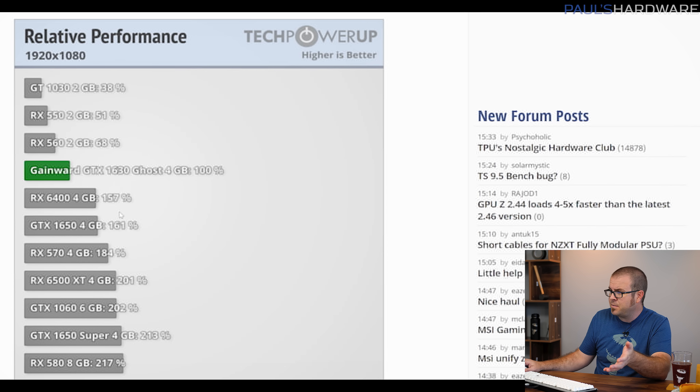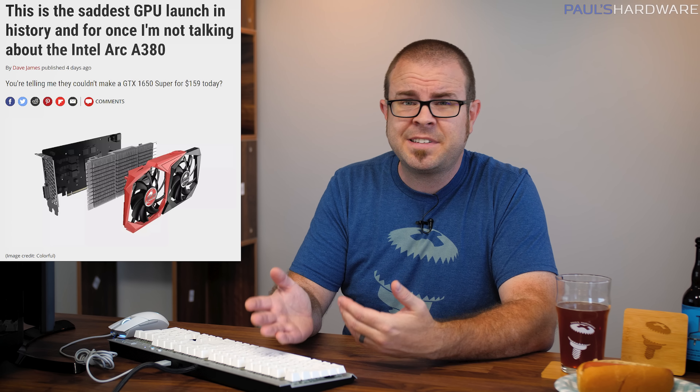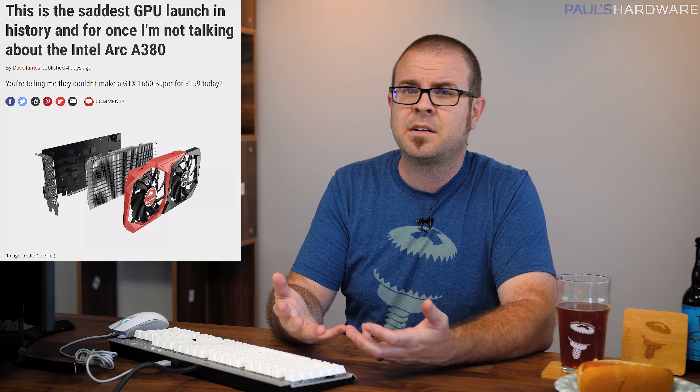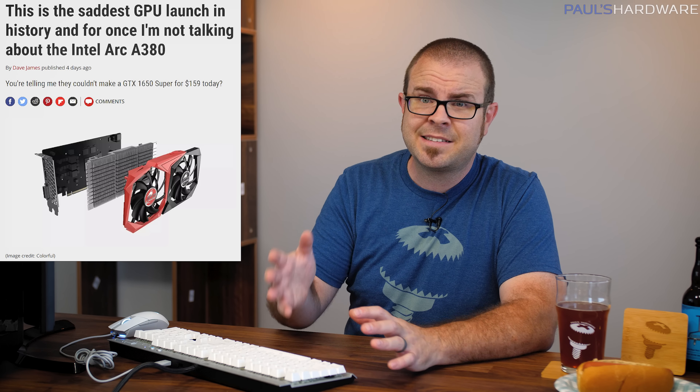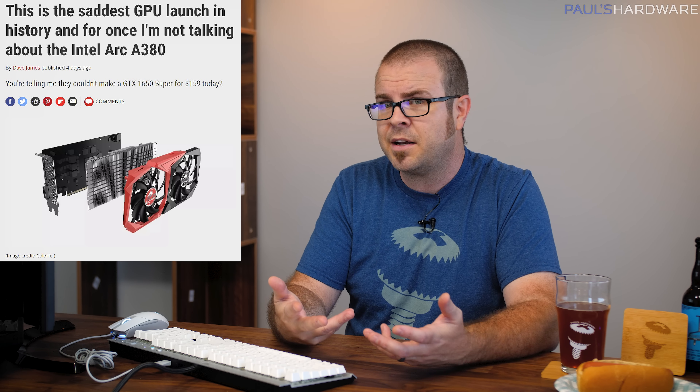Consider that the Radeon RX 6400, which again is 50-60% faster — 57% faster here at 1080p — costs $160. Consider that the GTX 1650 Super, which offers more than double the performance (213% here), launched in 2019 for $10 less with a $160 MSRP, and even though it's still overpriced, it can be found right now on Newegg for $200, add to cart. Although again, the Radeon cards in this range offer more performance per dollar if you're legitimately hunting for an entry-level GPU right now.